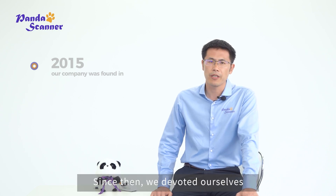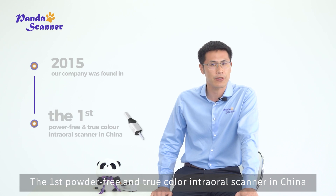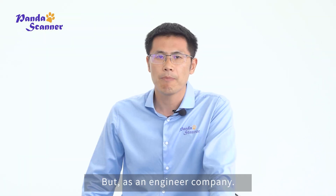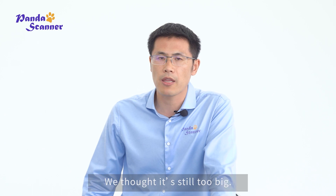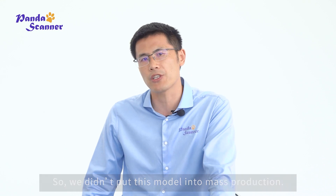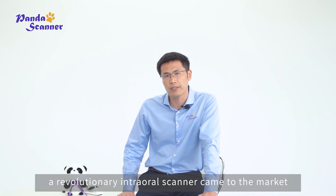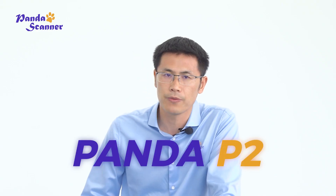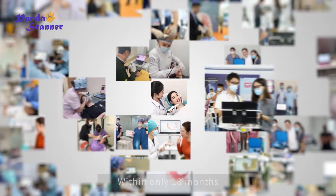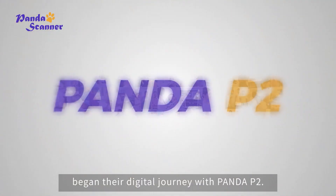Since then, we devoted ourselves to the development of 3D scanning technology. The first powder-free and true-color intraoral scanner in China was developed by us — Panda P1. But as an engineering company, we thought it was still too big, so we didn't put this model into mass production until the middle of 2019. A revolutionary intraoral scanner came to the market: Panda P2. Within only 18 months, more than 4,000 dentists began their digital journey with Panda P2.